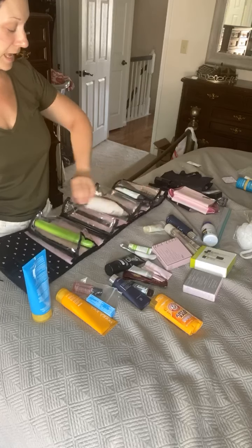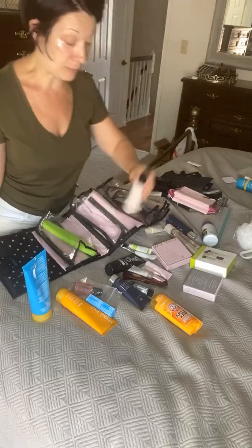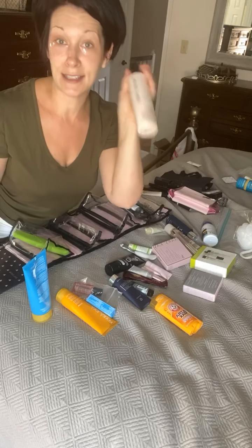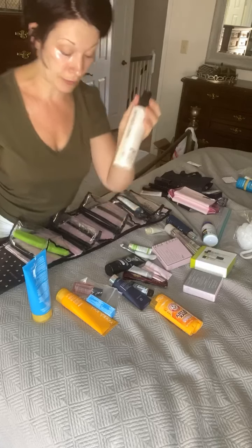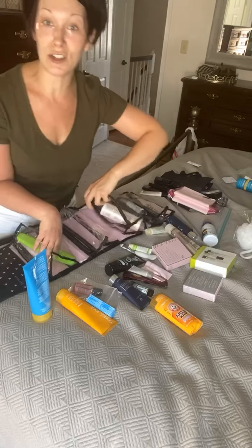A couple things I have in here right now — I cannot travel without my favorite Mary Kay body lotion. This is the toning body lotion. It's basically skincare for your body; it moisturizes for 24 hours. I go nowhere without that body lotion, especially being in the sun.